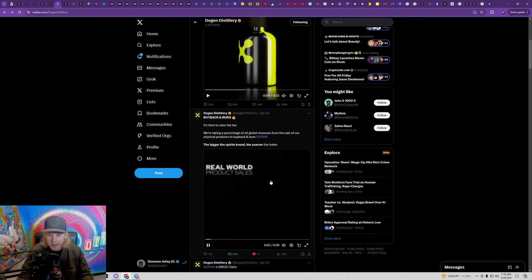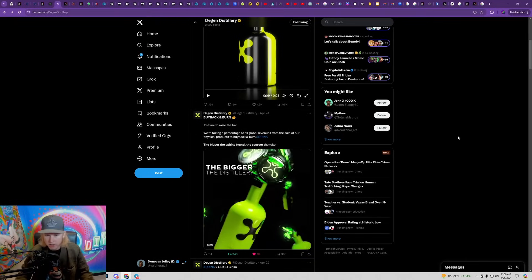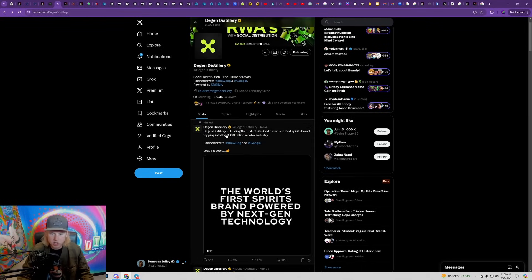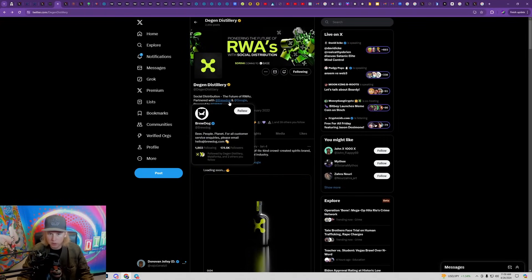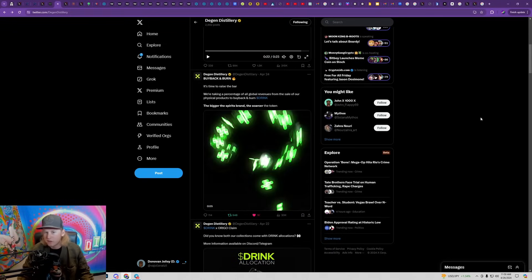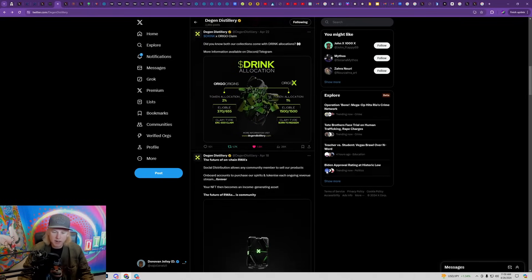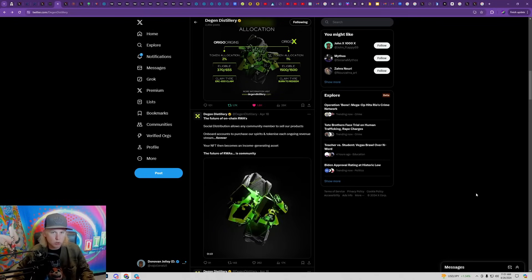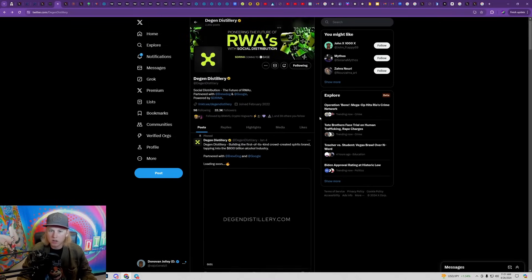This is a vodka brand — Degen Distillery — and the cool thing about it is that the sales generated from the actual vodka go back into the buyback and burn of the token, so it's going to be super deflationary. The alcohol industry is an 800 billion dollar industry and we've never seen any crypto projects actually tapping into that. With their huge backing in the brewing industry through BrewDog, I have a lot of confidence this token could do really well. They also have an entire NFT ecosystem where minting the NFTs gets you drink allocations and access to insider events at social clubs.